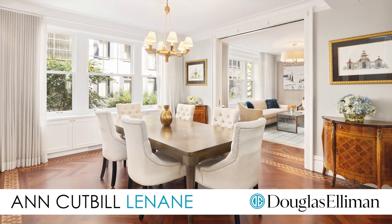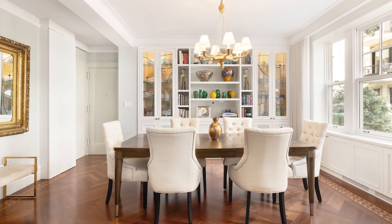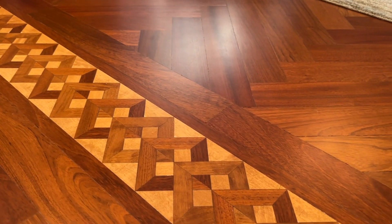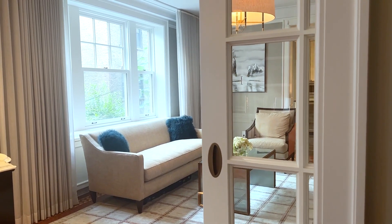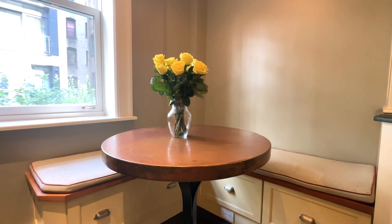You are in for a treat. This charming duplex offers a spacious living and dining room with custom built-ins, gorgeous inlaid floors, a wall of windows facing townhouse gardens, and is divided by pocket doors.